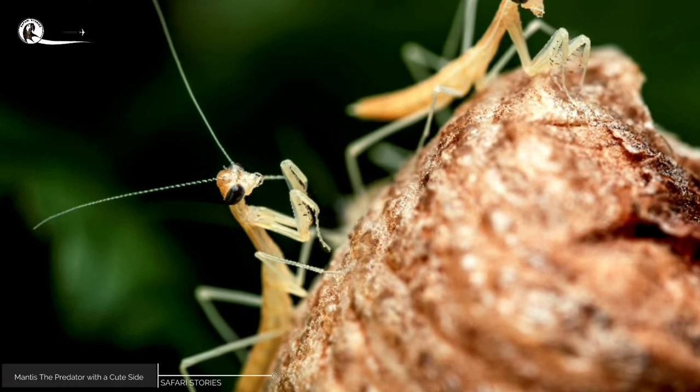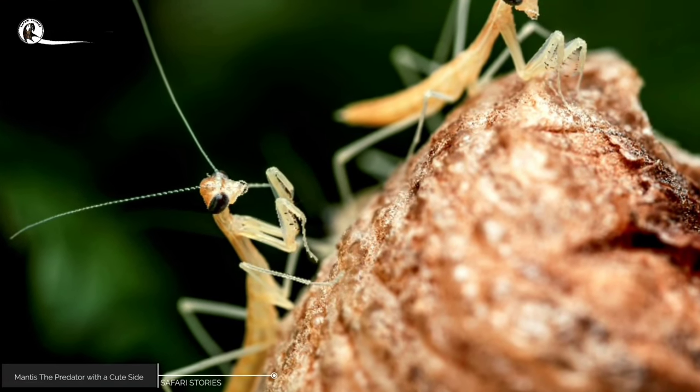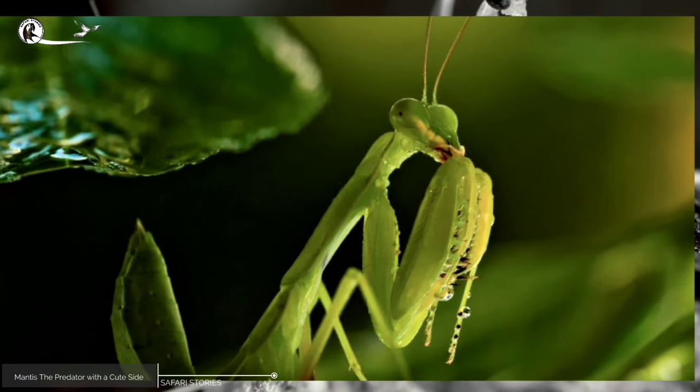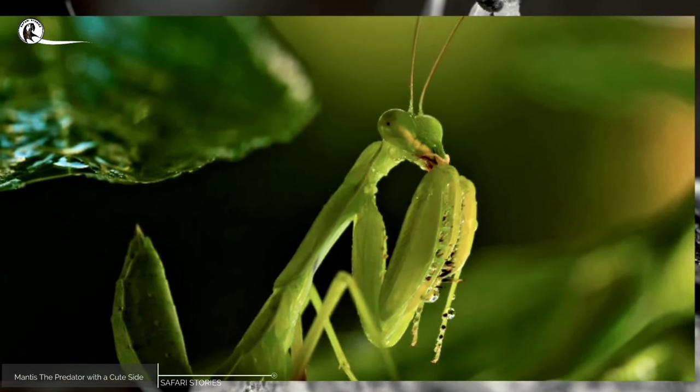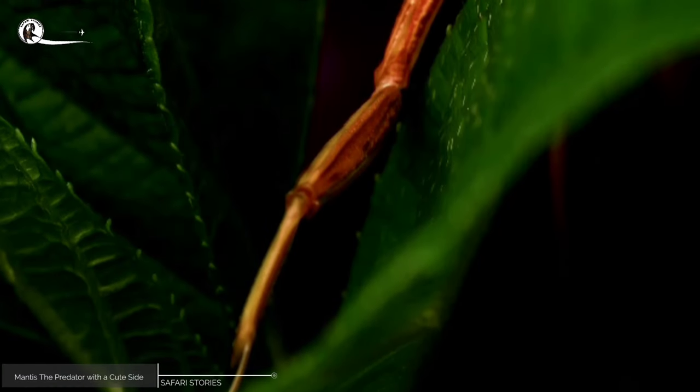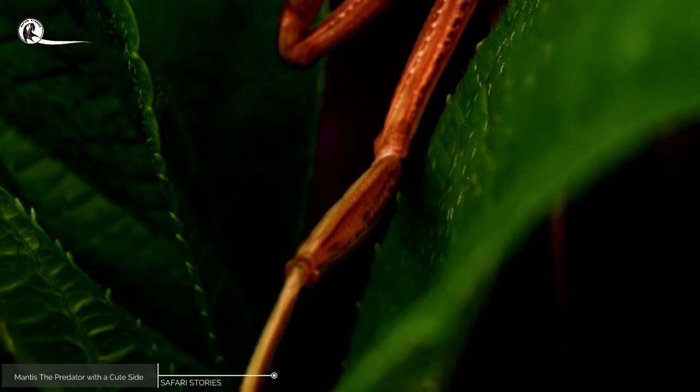Overall, mantises are fascinating creatures with many unique traits that make them a favorite of insect enthusiasts and casual observers alike. From their powerful raptorial claws to their ability to camouflage and blend in with their surroundings, the mantis is a true marvel of the insect world.